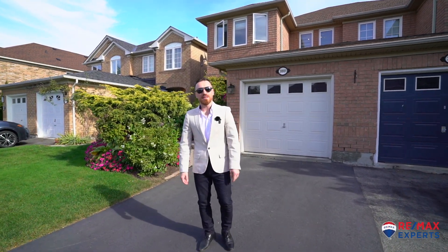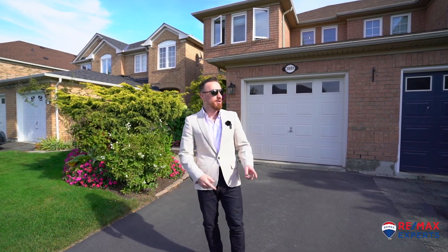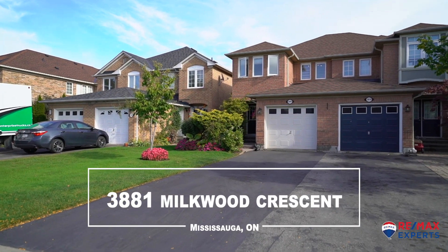Hi everybody, Danny Solomon from RE-MAX Experts here in the beautiful community of Lisgar-Massassaga, showcasing my newest listing, 3881 Milkwood Crest.